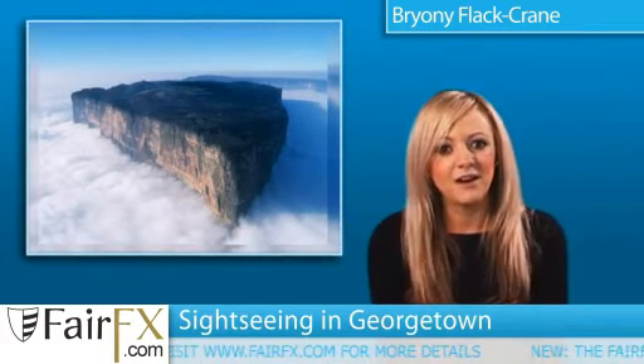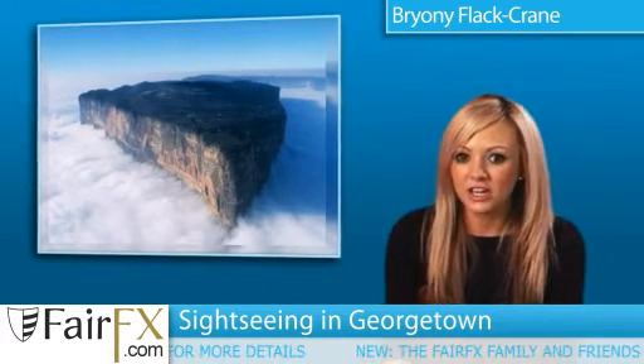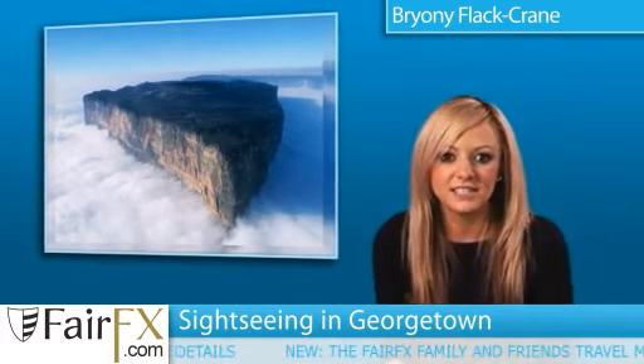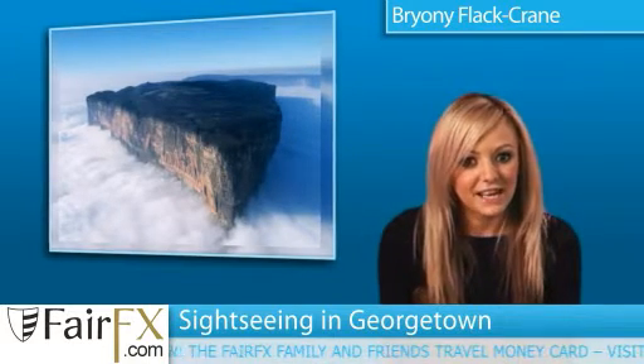An interesting piece of architecture is the Umana Yana, erected by the Waiwai Amerindians in 1972. The structure is palm-thatched and considered an honored attraction, and apparently its name means 'meeting place of the people.'